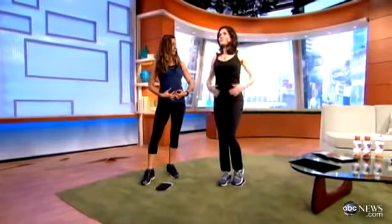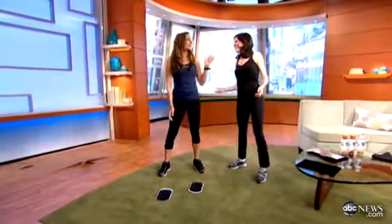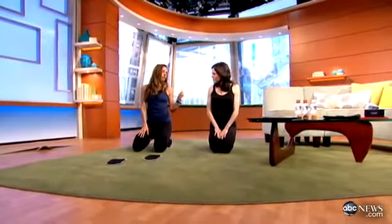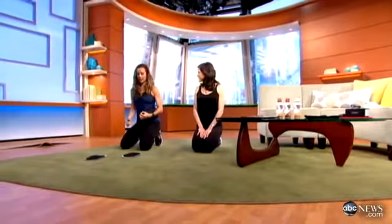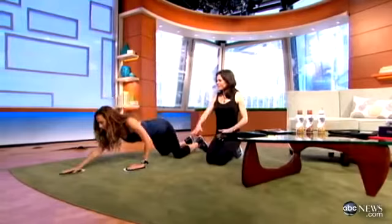And one more exercise for your abs. People always ask how do you get six-pack abs — the reality is two things: diet, and doing movements that are isometric, not just crunches. All you do is get on your knees for beginners and just slide straight forward like that. If you're more advanced, you can go on your toes. I love how creative this is with the furniture slider.